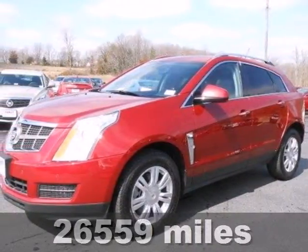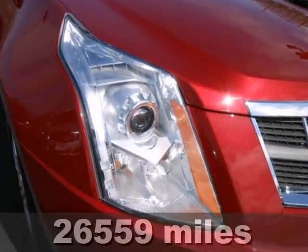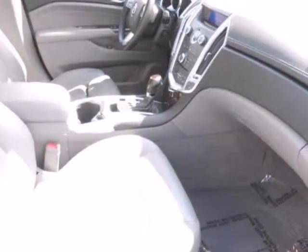It's a 2012 Cadillac SRX. Feel good when you travel. It begins and ends with this luxury SUV and all its amenities such as brake assist and anti-lock brakes for your safety.